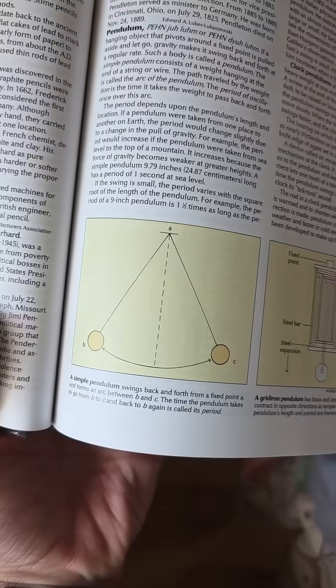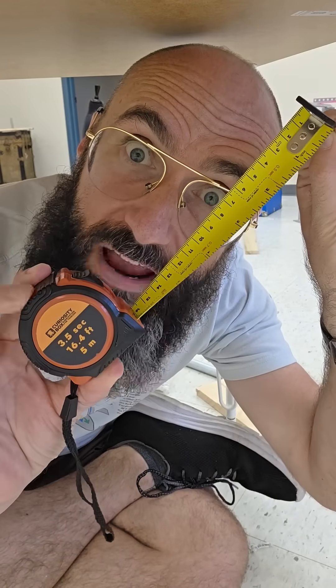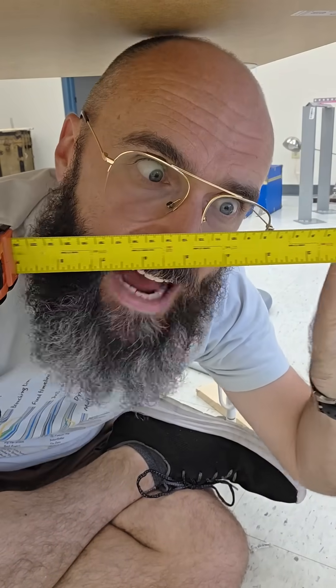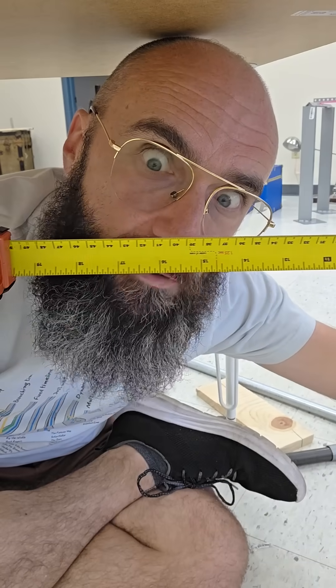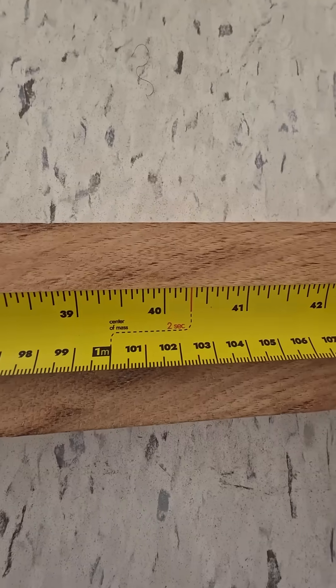Unlike a textbook pendulum whose string is massless, as you remove tape from our real one, the center of mass gets pulled away from the bob. For that reason, the time marks we added slowly drift away from their idealized length. But we included those too, just in case you're a spherical cow in a vacuum.